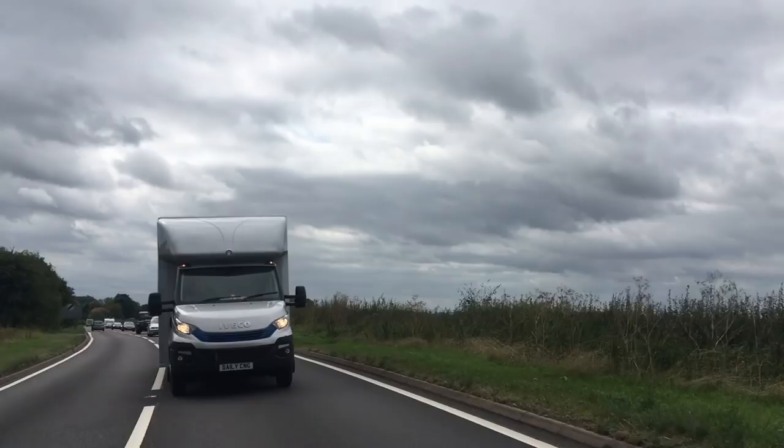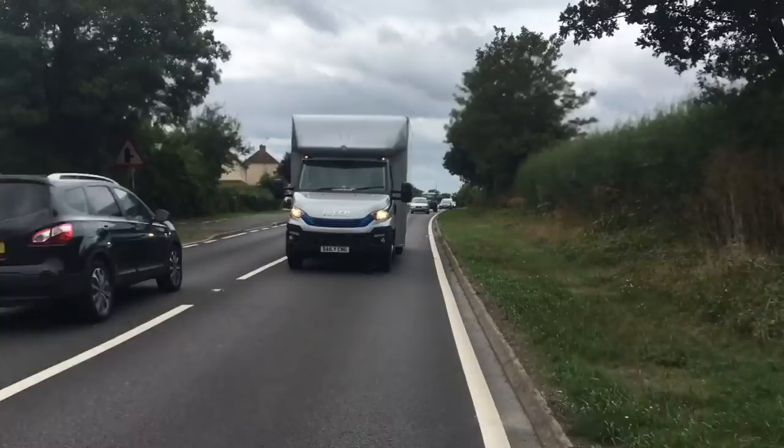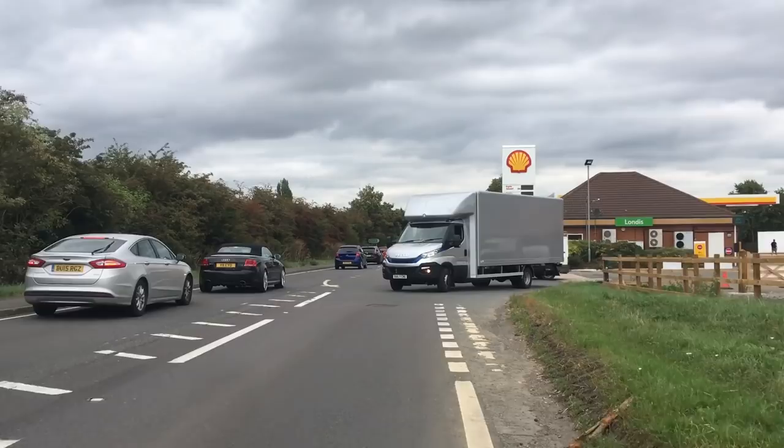This is the Iveco Daily 7.2-ton van. The important thing about this is that the axle is in front of me, and the ride is therefore a lot smoother than it would be in a seven and a half ton truck. Because it's based on a van chassis, it drives just like a van — it's nicer and more comfortable. The downside is that it doesn't turn in the same way a cab-over truck would, so in a city that's going to hamper your maneuverability a little bit. It is the same footprint as a seven and a half ton truck.